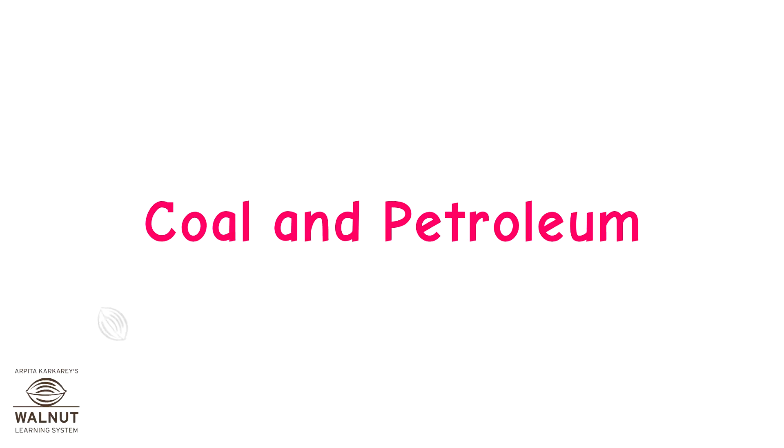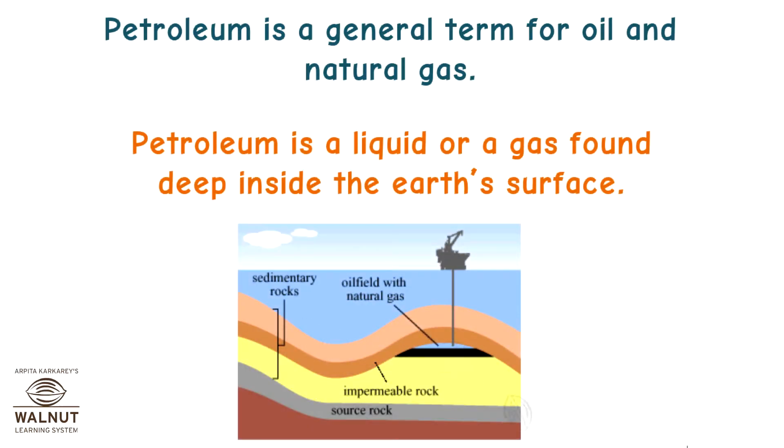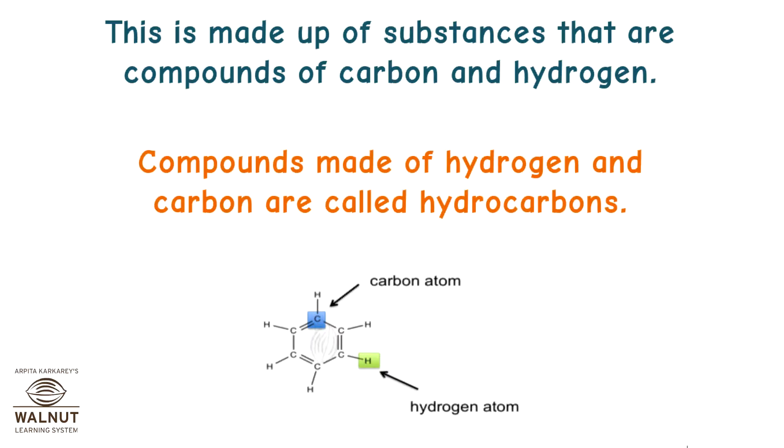Coal and Petroleum. Petroleum is a general term for oil and natural gas. It is a liquid or gas found deep inside the earth's surface. This gas or liquid can easily burn or explode — hence, it is combustible. It is made up of substances that are compounds of carbon and hydrogen. Compounds made of hydrogen and carbon are called hydrocarbons.